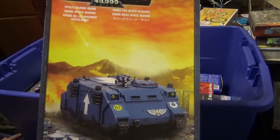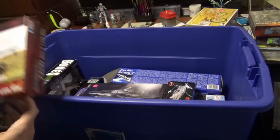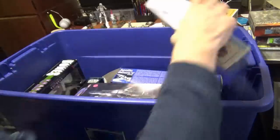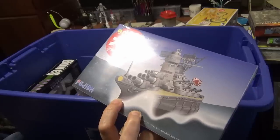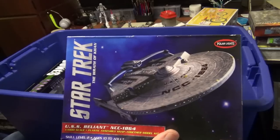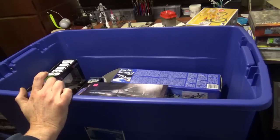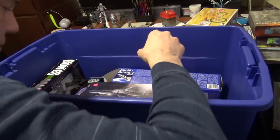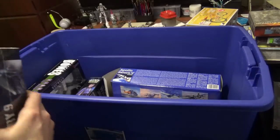If someone doesn't play Space Marines or 40K, I sure have a lot of Space Marine stuff. A lot of these things that I buy — it's like I had an idea or plan with it at some point and never got around to doing it. As a lot of you can attest to, I'm sure. Mercury Rockets from Pegasus — probably a nice terrain piece.